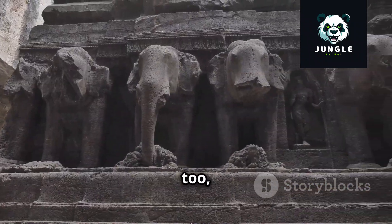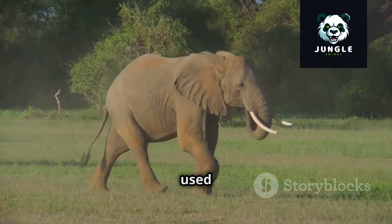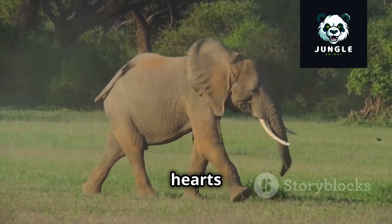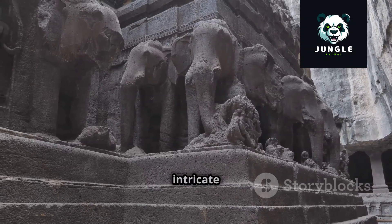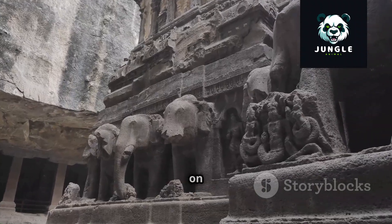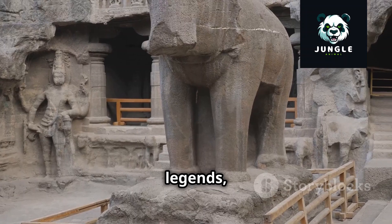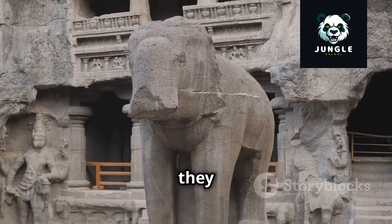Ancient civilizations, too, recognized the power and symbolism of elephants. The Romans, for example, used elephants in their armies, their size and strength striking fear into the hearts of their enemies. From ancient cave paintings depicting elephants to intricate carvings adorning temples, these majestic creatures have left an enduring mark on human art and culture. Their presence in our myths, legends, and artistic expressions is a testament to the awe and wonder they inspire.